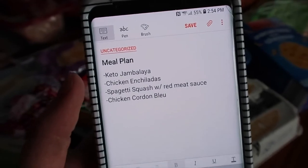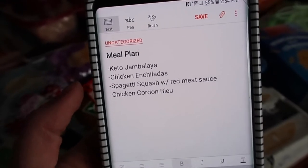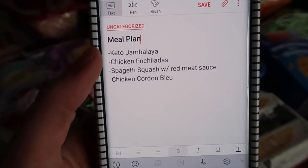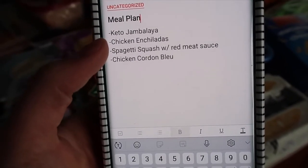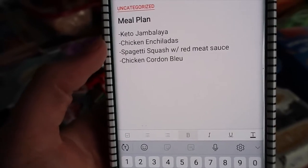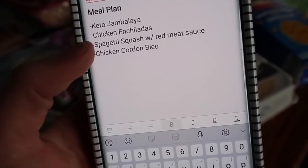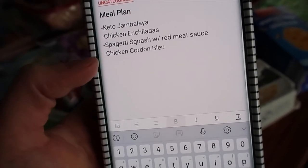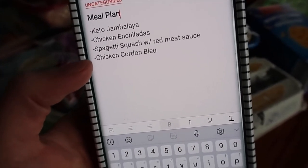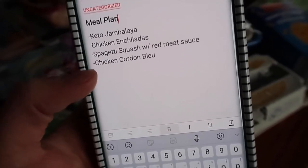For this week I did four meals. Generally I don't do seven meals because we have leftovers, go out to eat, or eat with family. This week I'm doing keto jambalaya, chicken enchiladas with sour cream (which I probably won't eat since I don't generally eat dairy), spaghetti squash with red meat sauce, and my own chicken cordon bleu recipe — which I have posted on my Instagram but may actually film and put on YouTube this week.